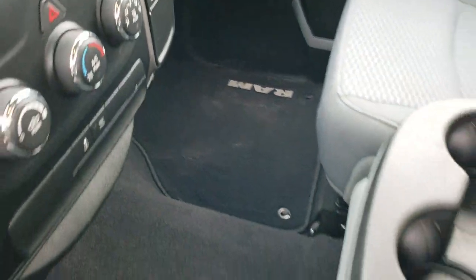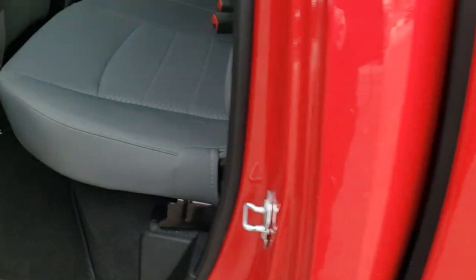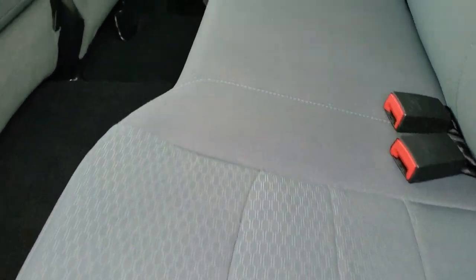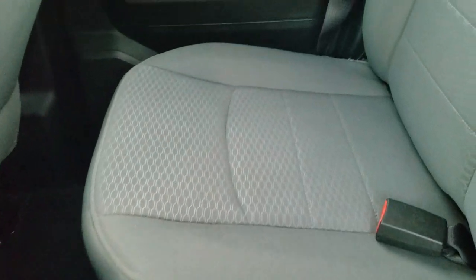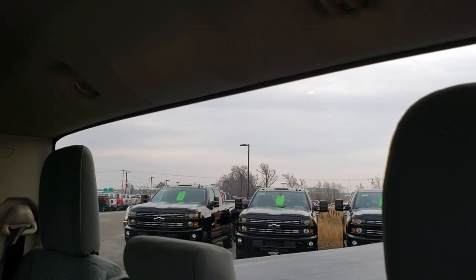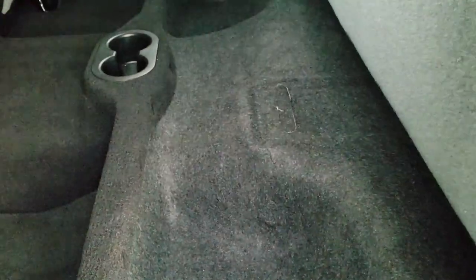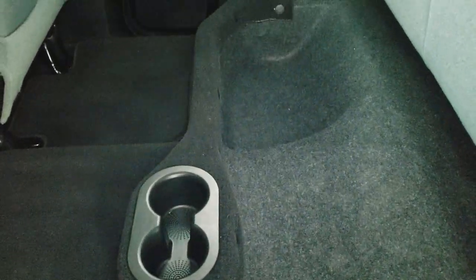It smells very clean inside this truck — I don't think it's ever been smoked in. The back seats are just as clean as the front seats with no rips or tears. It does have the latch child safety system and a fixed glass rear window. The headliner is in nice shape back here too. The seats are in excellent condition and they do fold up for extra storage. Factory floor mats are included back here as well.